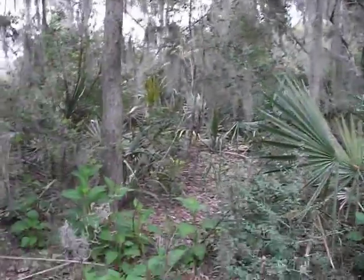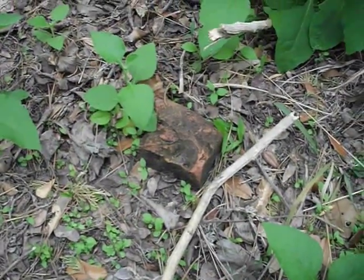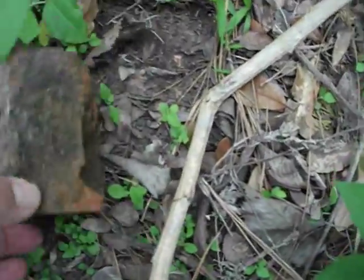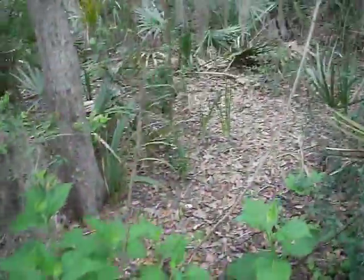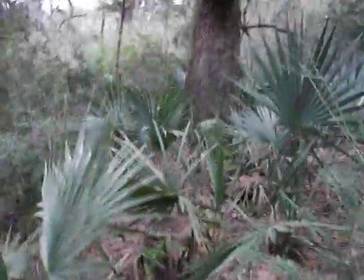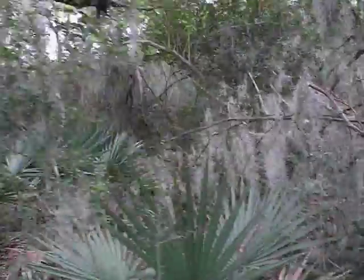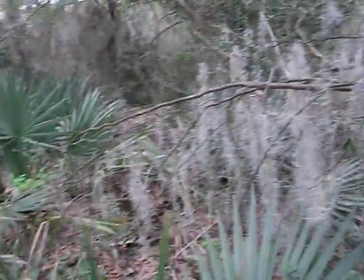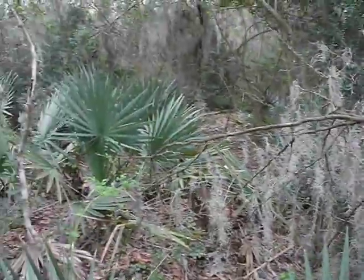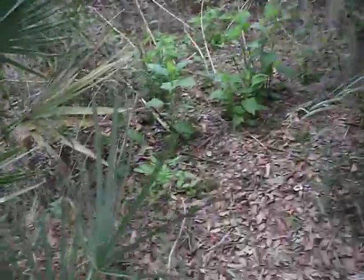Alright, I found the home site. Here's an old brick from the house — it's a handmade brick. There's a huge, very large tree right here; it's gigantic. Anyway, this is where the home site was. Looks like maybe that's where the well was over there. It might have been. Anyway, this is the area.